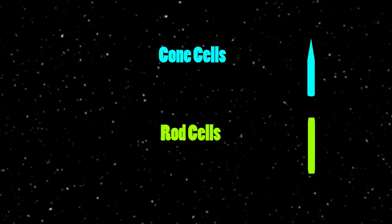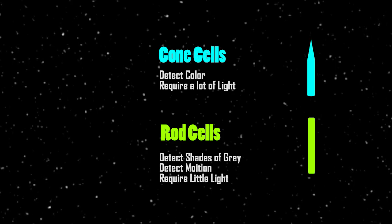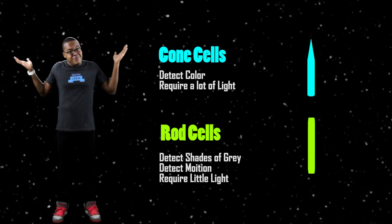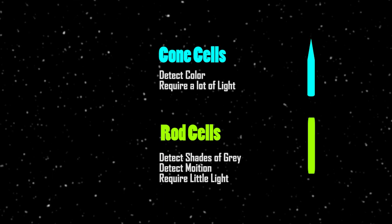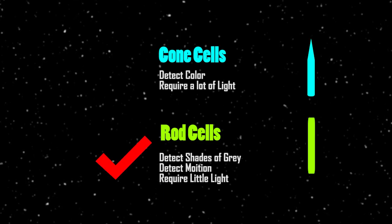Our eyes have two sensors that help us see: cone cells and rod cells. Cone cells detect color and rod cells detect shades of gray and motion. At nighttime our eyes rely on our rod cells because there isn't enough light to stimulate the cone cells.